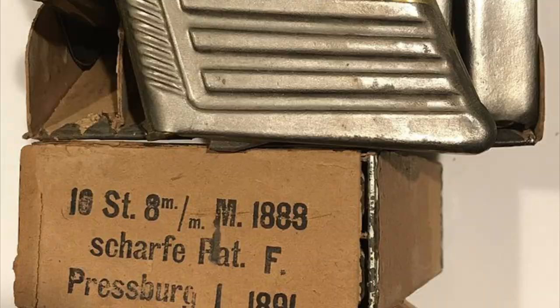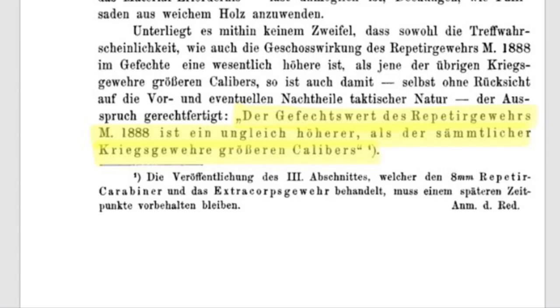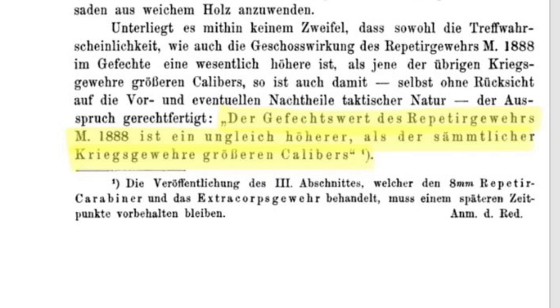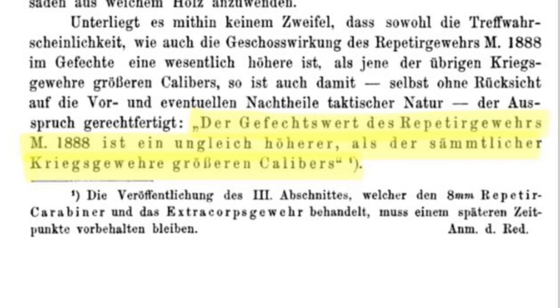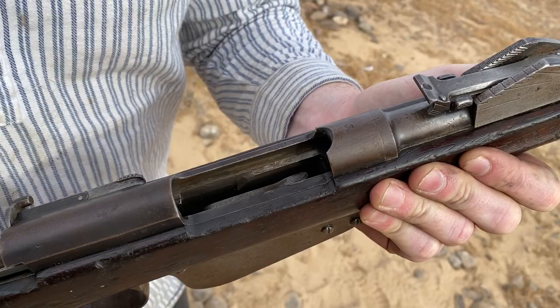The sights were updated to match the trajectory of the new cartridge, and these rifles were designated the Mannlicher 88-90. In 1890, when the comparative battlefield power of the infantry rifle was at its absolute zenith, the armies of the dual monarchy could finally boast of having the most modern infantry rifle in the world.